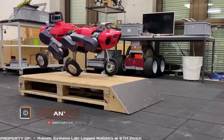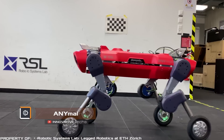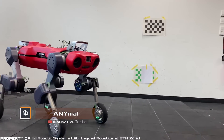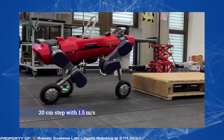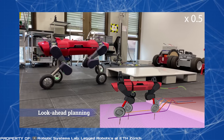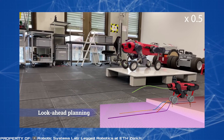And now, exciting news for robot enthusiasts. The well-known robot Animal has received an upgrade with four wheels and new capabilities. It can now roll, stand, move on two legs, and climb stairs. On a smooth surface the robot rolls along smoothly, but when it encounters obstacles like stairs, it can walk like a typical four-legged robot.